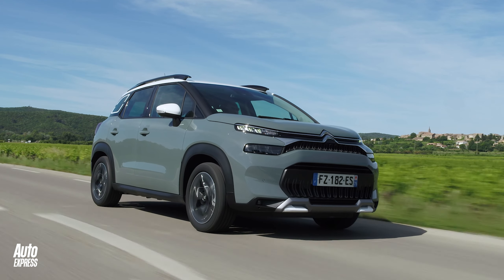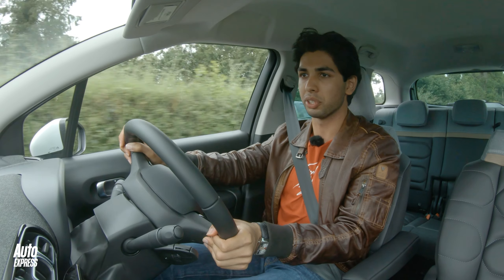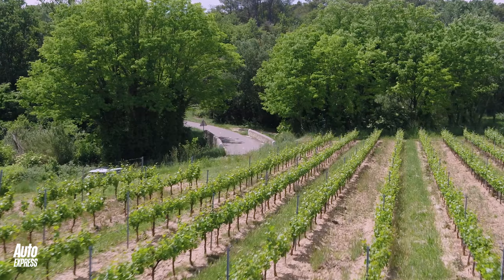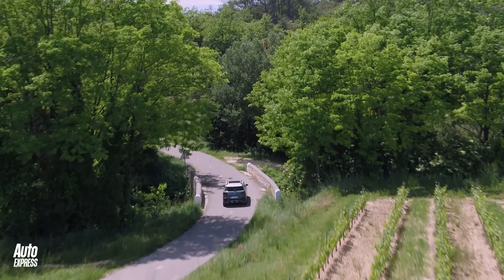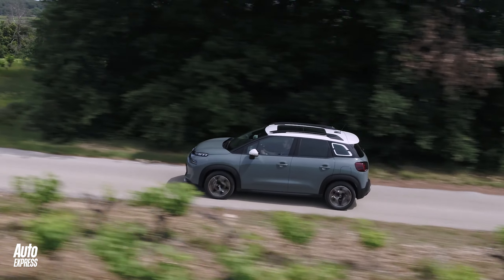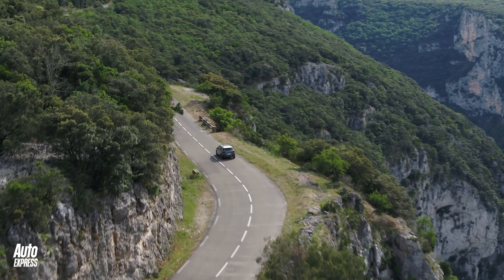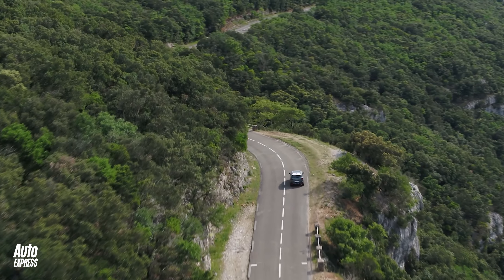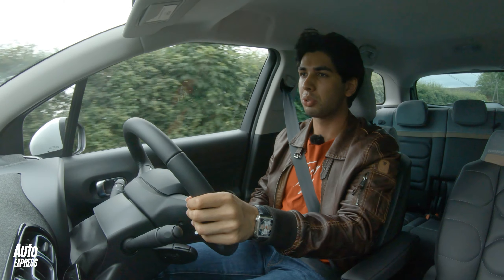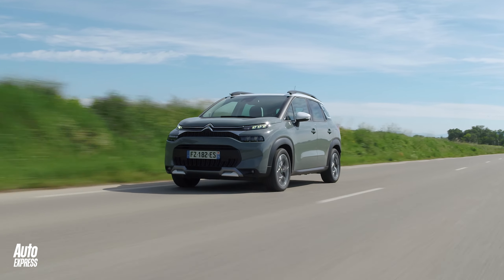One thing you don't get in the new C3 Aircross is any form of electrified powertrain, like you do in the new Honda HR-V, for example. That means you're confined to a familiar line-up of petrol and diesel engines. There are two petrol engines available — both are 1.2-litre three-cylinder turbocharged motors, with one producing 108bhp and the other 128bhp. The single diesel option also has 108bhp, and an automatic gearbox can only be had with the most powerful petrol model.